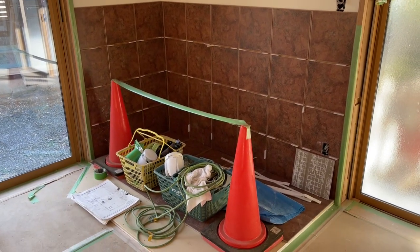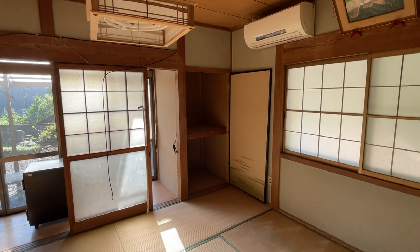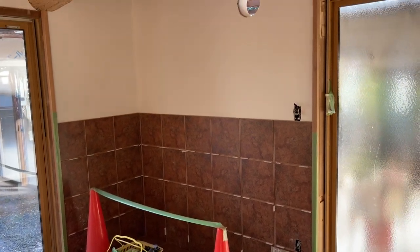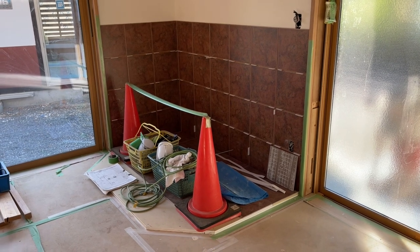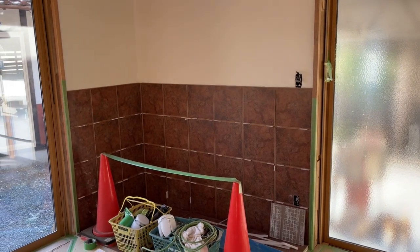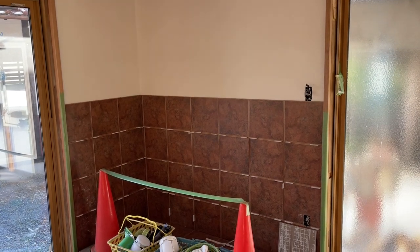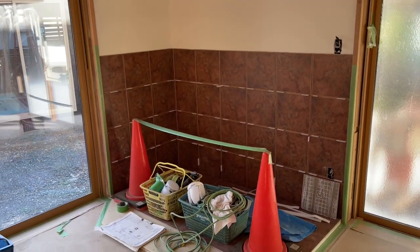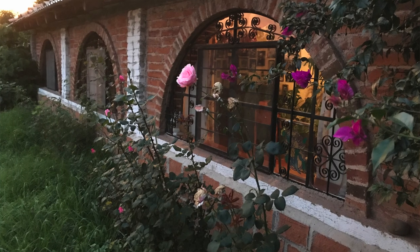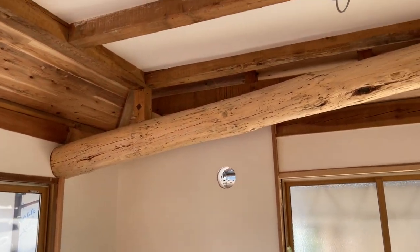This is the fireplace location. On July 3rd, he said, is when the fireplace folks are coming to install it. We found the place near Hiroshima. That's the tile work that we chose — we wanted something kind of Spanish style, Mexican style. That's the closest we could get. But it kind of reminds me of the tile in the house that I grew up in, in Aquila, Jalisco, Mexico. And also all these beams and everything — I guess that's the reason why I really, really love this.